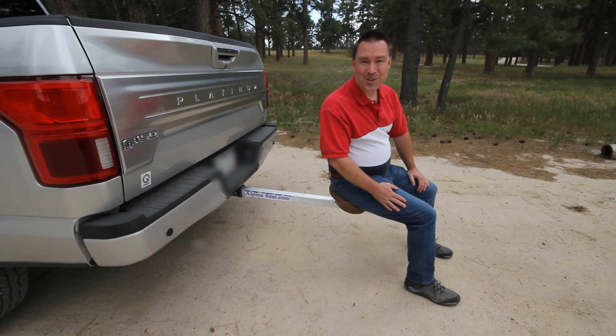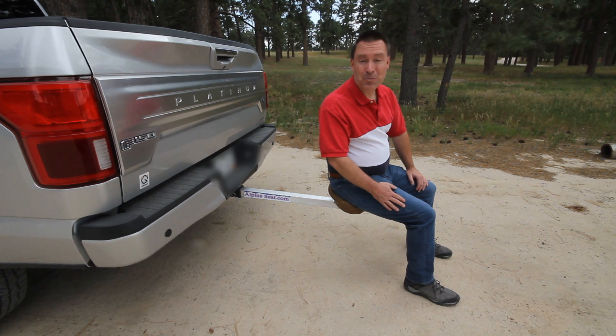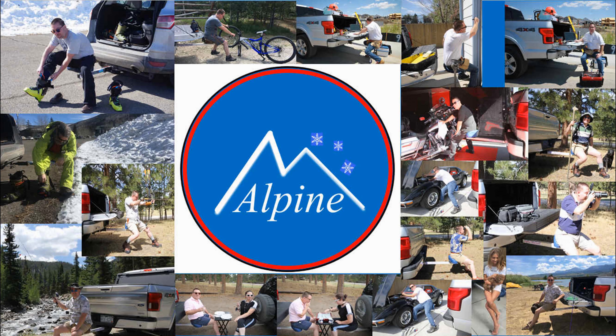Your own Alpine seat makes it easy for you to gear up and go. Here's how to order: go to alpineseat.com and order yours today.